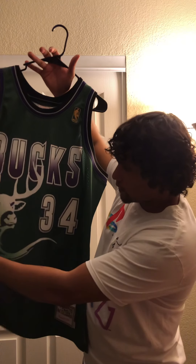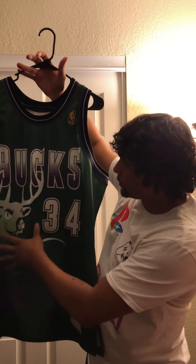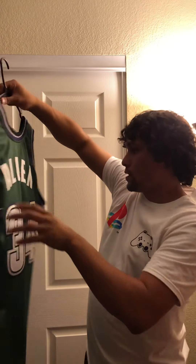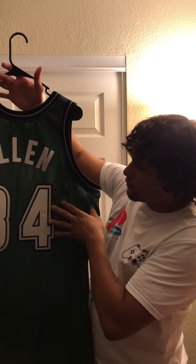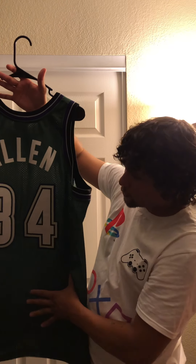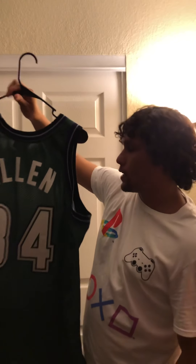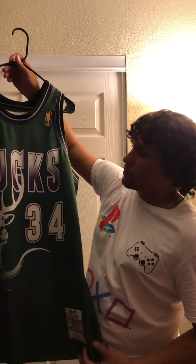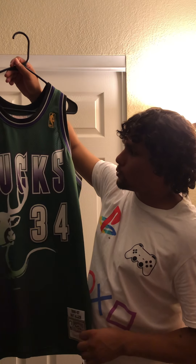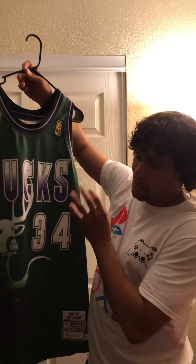The Bucks' big giant deer with the mean mug is all sublimated in. Turning this thing around, 'Allen' is single-stitched and then you have that quadruple stitch of the 34 once again on the back. Classic jersey. Had the recoup — awesome price that I got it for. I was sad to sell it but glad to get it back.